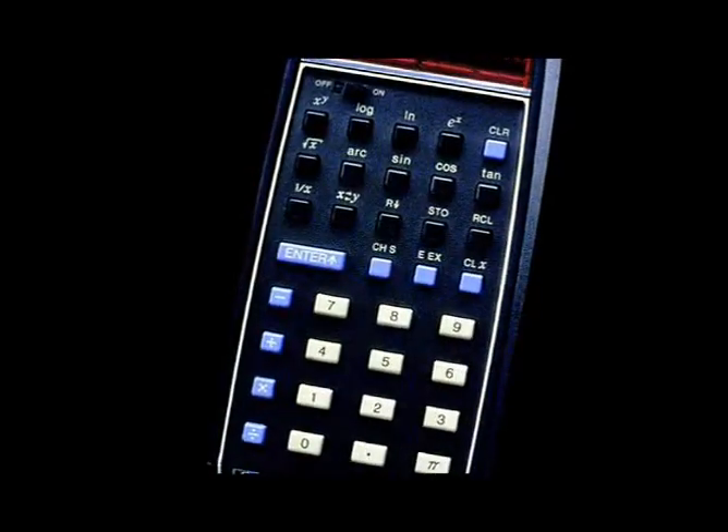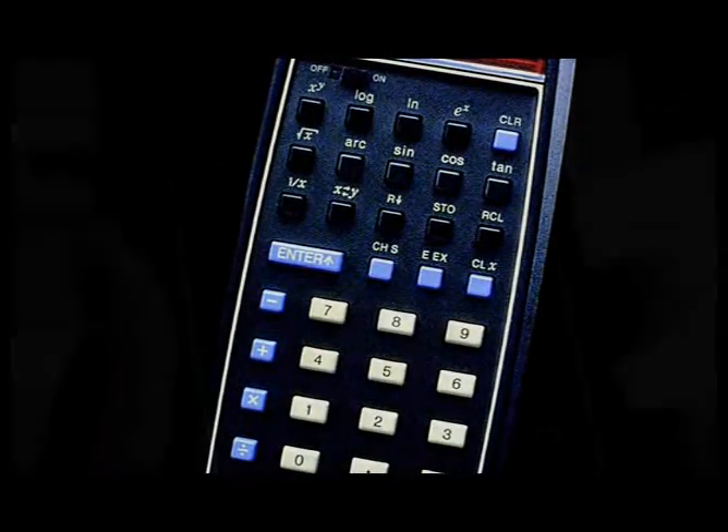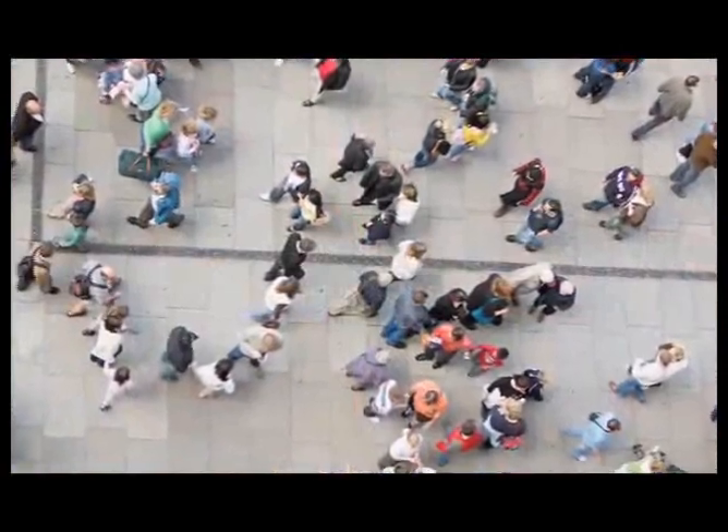The HP 35. This incredible little machine redefined innovation and forever changed the lives of millions around the world. And it all started with a shirt pocket. The original HP 35 in 1972 was really an iconic product in terms of user-centered design, in terms of usability. The attention to detail that went into the product was really amazing.